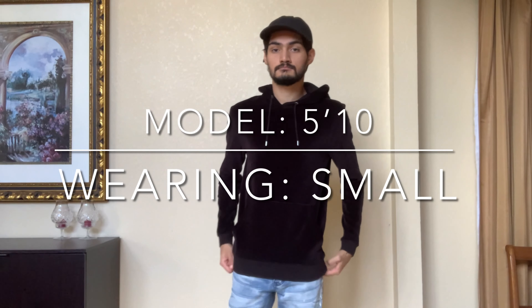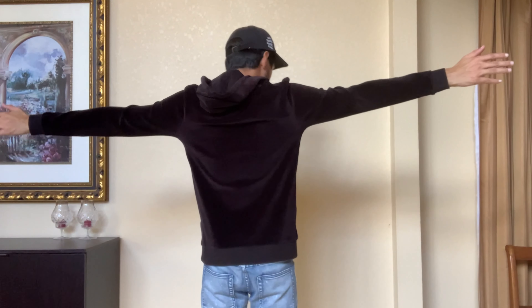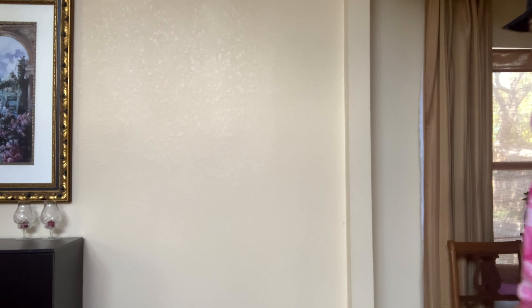Next up is the ASOS velour fitted hoodie — the only hoodie I wear in a small because it's fitted. I should have gone with a medium, but it's a decent fit if you're into that athletic style. The material is very different, nothing I've ever felt before — it's a velour material and the interior has a woven stitch that's really nice, very soft and comfortable. The only issue is that the hood is horrible, probably the worst I've ever had on a hoodie. It was $50 retail but I picked it up for $20, and I'd rank it a 7 out of 10.